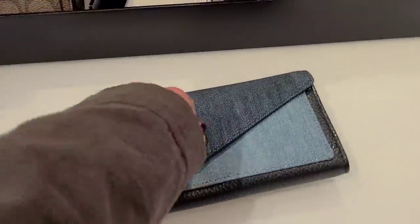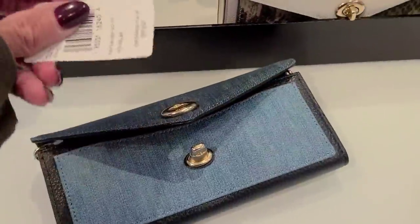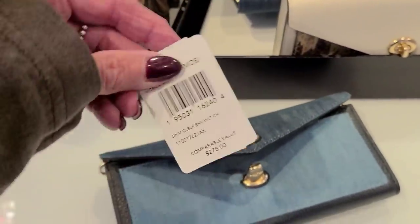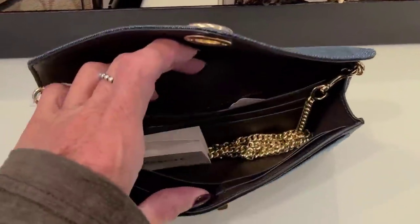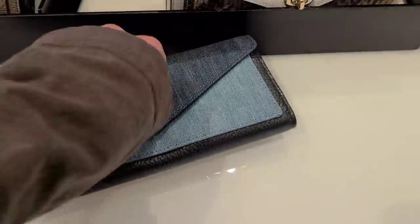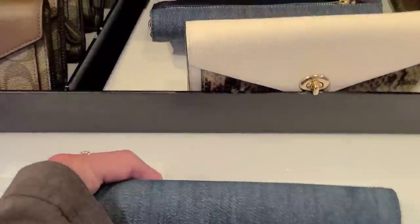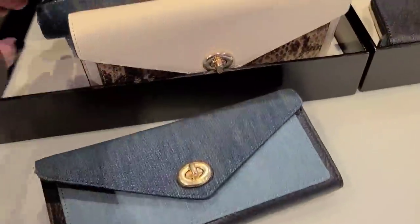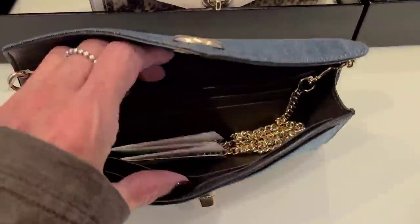We've got a denim — that one's cute. 65% off, $278 is the price. An envelope wallet. I like this. I'm going to do a review, I think, on some of my wallets and the different structures, because I've been loving my Hobo.